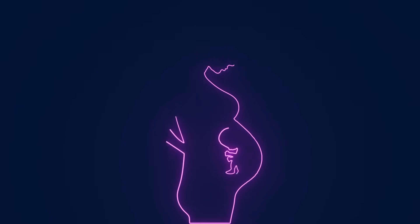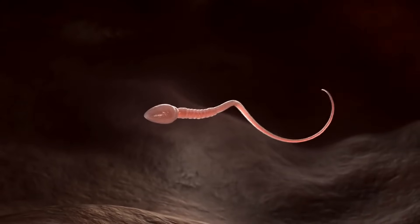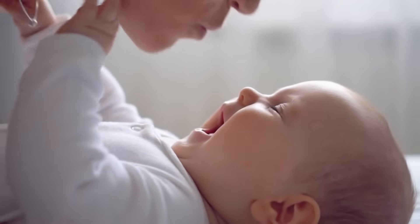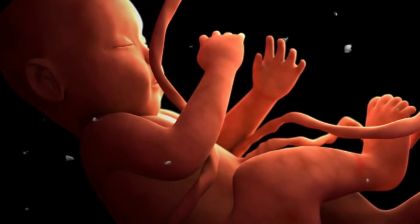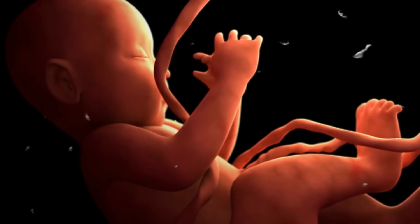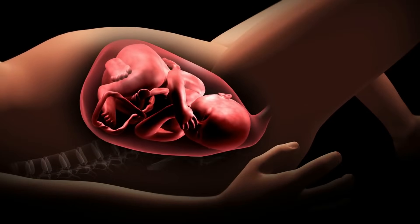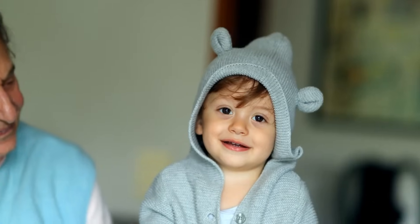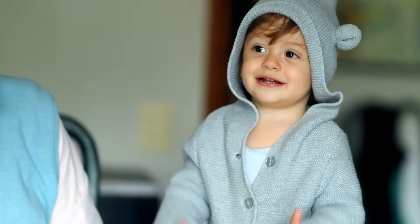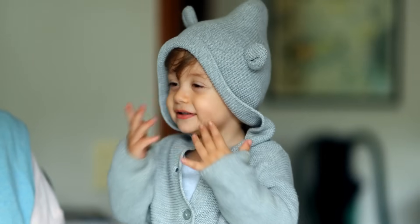Conclusion. The journey of life inside the mother's womb is a remarkable testament to the complexity and beauty of human development, from a single cell to a fully formed baby. Each stage of development inside the womb plays a vital role in preparing the baby for the challenges of life outside. The womb is more than just a physical space — it is a nurturing environment where life's first experiences, such as hearing, movement, and even early bonding, take place. The story of life inside the womb is truly one of nature's greatest miracles, representing the beginning of a lifelong journey filled with growth, learning, and discovery.